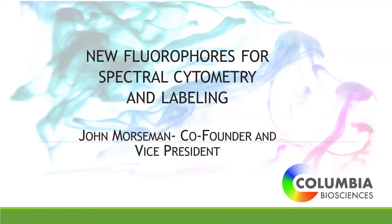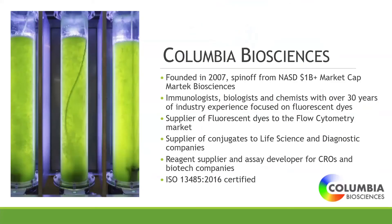Columbia Biosciences was founded in 2007. I helped found it with a number of other people. We were previously a microalgal biotechnology firm called MarTech Biosciences, where we developed some of the first omega-3 fatty acids and also developed a lot of the early fluorescent dyes used in flow cytometry, which are still used today.